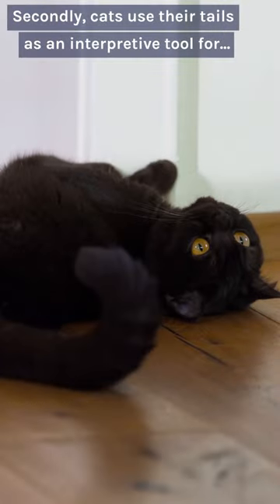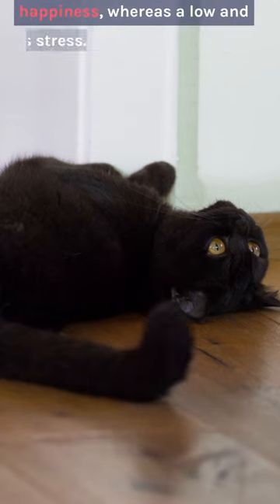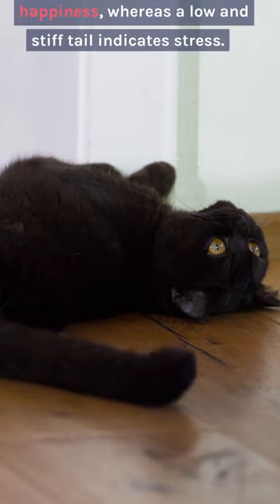Secondly, cats use their tails as an interpretive tool for how they feel. A high and twitching tail usually means happiness, whereas a low and stiff tail indicates stress.